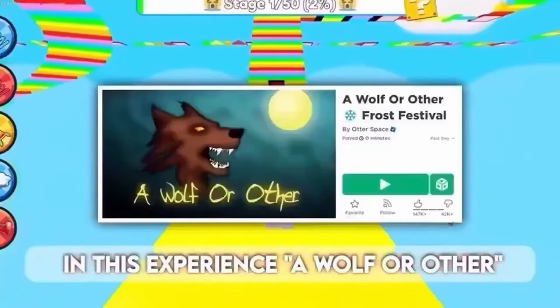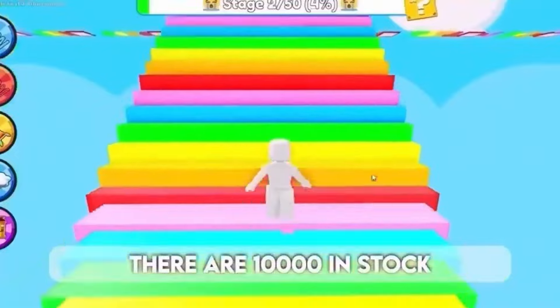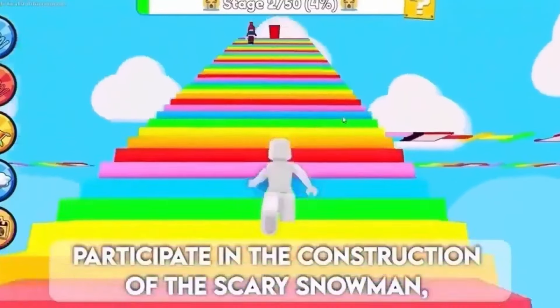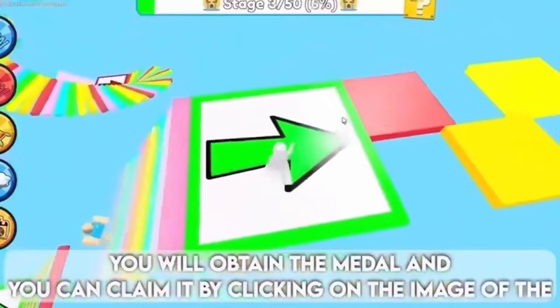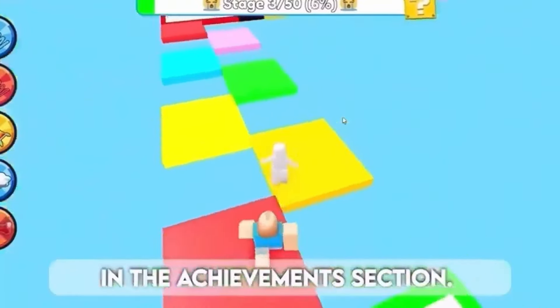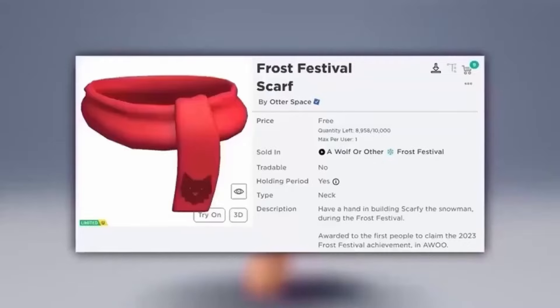To get this new limited in this experience — A Wolf or Other — there are 10,000 in stock. Participate in the construction of the scary snowman and you will obtain the medal. You can claim it by clicking on the image of the medal in the achievements section. This item is so cute and everyone needs it — here is the free item.